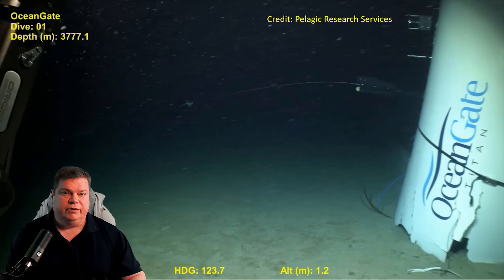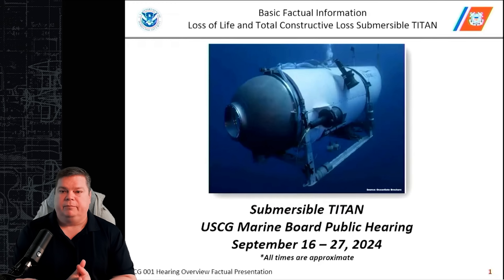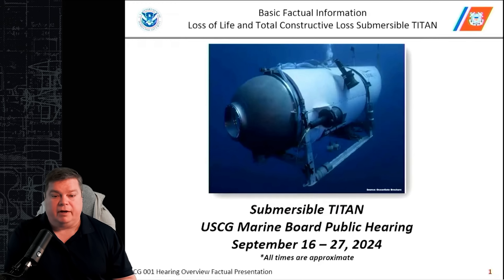Welcome back to Subbrief's Naval News. Today we'll be talking about the U.S. Coast Guard inquiry into the Ocean Gate Titan disaster that occurred in the summer of 2023. This is a still image of some of the wreckage they found near the Titanic wreck site. I'll be using the basic factual information slides provided by the U.S. Coast Guard during their Marine Board public hearing.